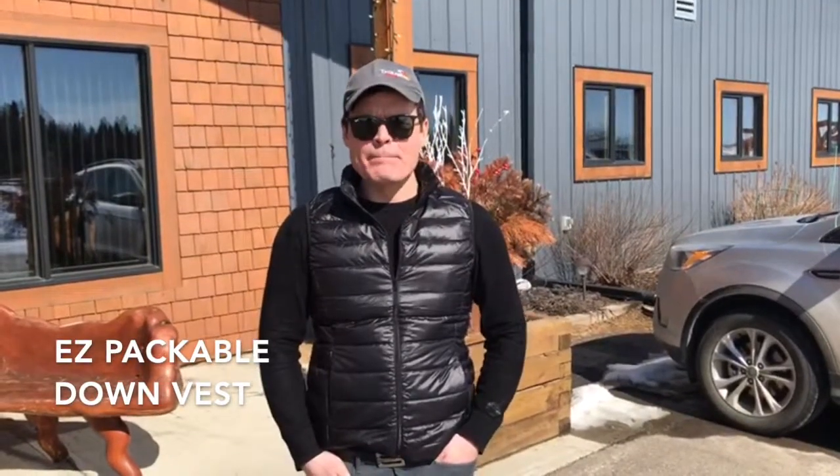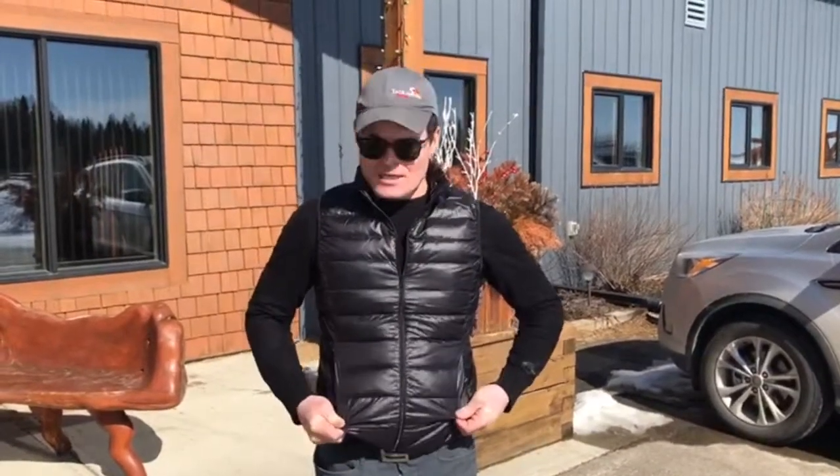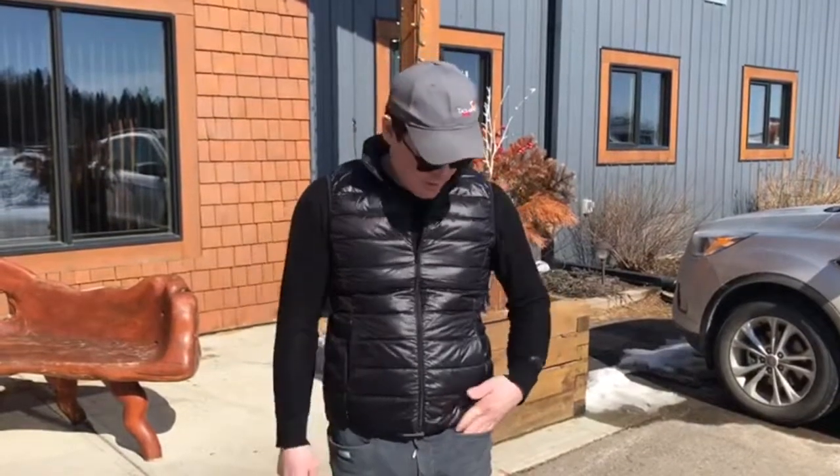This is the easy packable down vest. It fits into this little bag right here, so it's perfect for travel or if you're limited on space in your car or suitcase. It's stylish, the zipper doesn't scratch your saddle if you're riding, and it's nice and comfortable. It has pockets but they're really hidden — discreet pockets — with enough room to put your hands, keys, or whatever. It's absolutely fantastic.